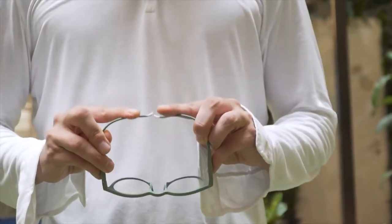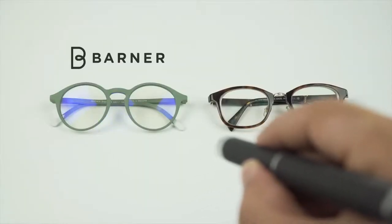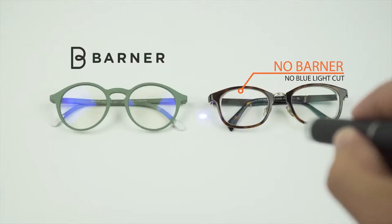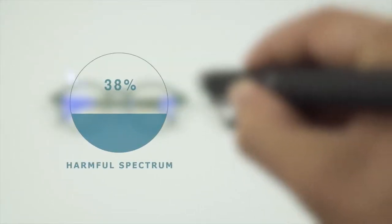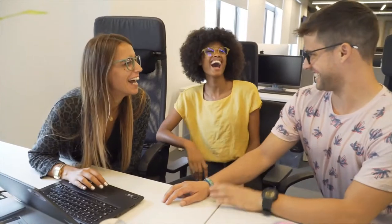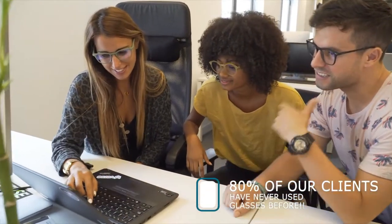Our new flexi hinges and temples will adapt to any size face — you will find something to fit you in our range. The latest technology in blue light blocking lenses won't allow these eye killers to burn your eyes. We block 40% of the harmful spectrum and 100% of the blue light at 410 nm — you will be protected in any situation. We've built stylish and colorful eyewear that allows you to stay ahead of the pack. Barner is for everyone — actually, 80% of our clients have never used glasses before.